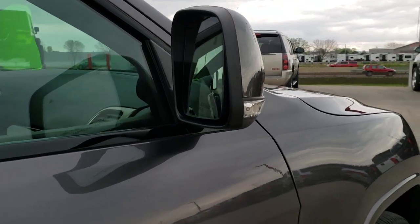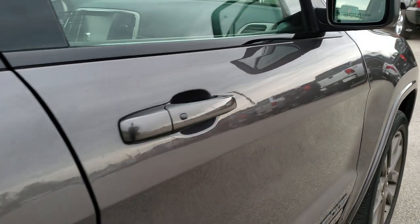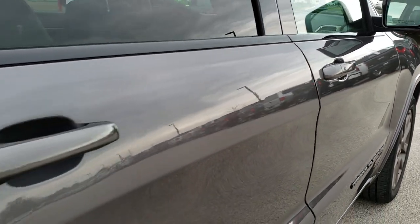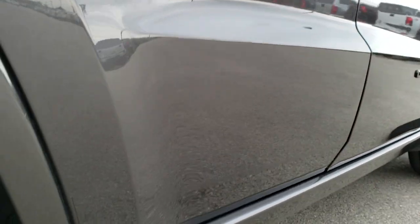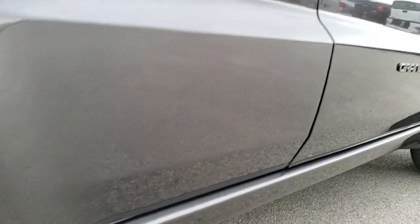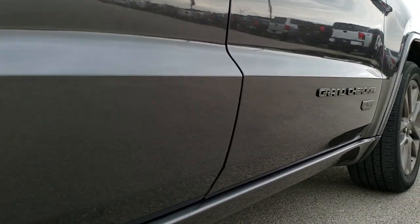That's why we offer the Summit Auto Fast Pass option in the upper right-hand part of your screen — a link right to our website where you can apply for financing, get pre-approved, see a payment quote, and even appraise a trade if you have one, all from the comfort of your own home. So when you get here, all you have to do is drive the vehicle, love it, and you'll be all set to go.